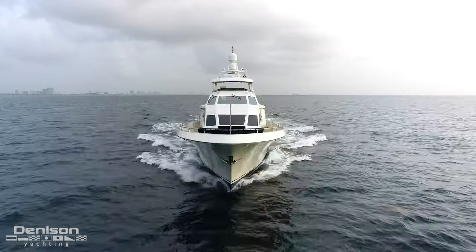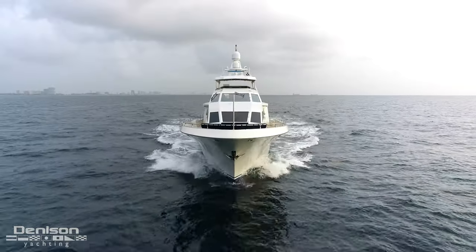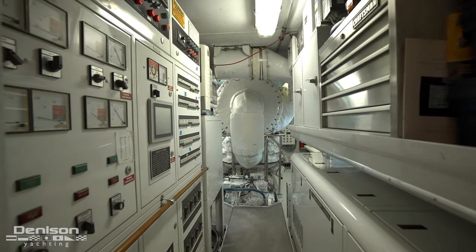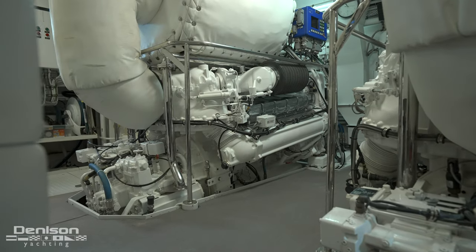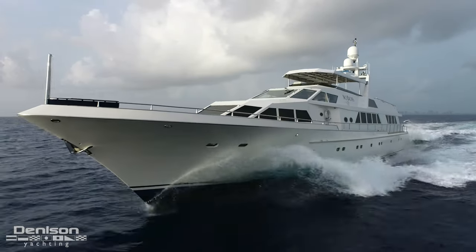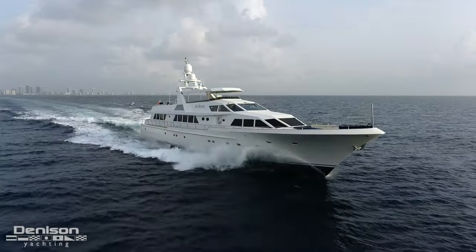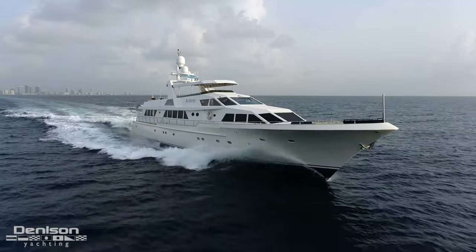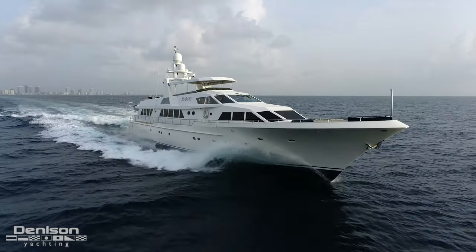In 2008, this hull was created — the keel was laid and all the machinery you see below decks were installed. However, it is a 1985 house that was built at Abeking and Rasmussen and reinstalled on this yacht at Delta Shipyards — so she's a 2008 hull with a 1985 house. The original design of the yacht was by Tom Fexas, who is a nationally renowned naval architect.